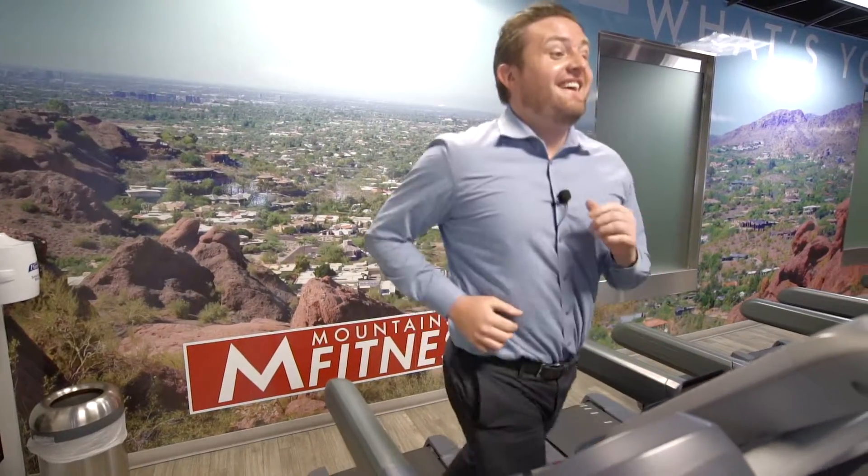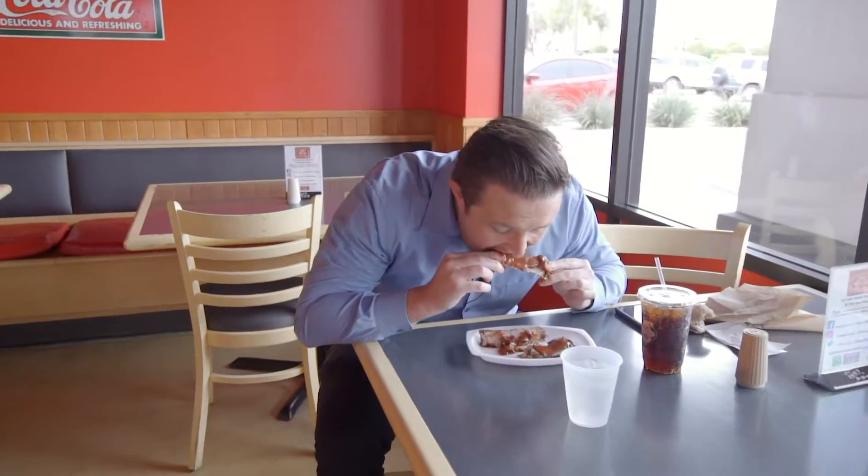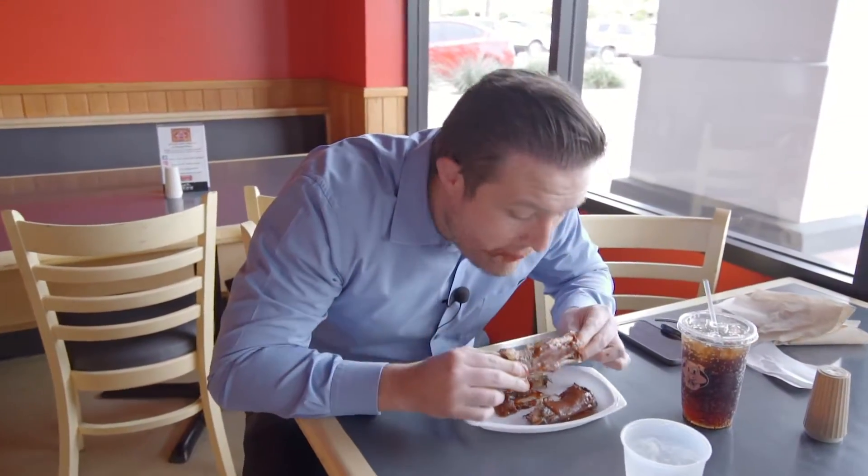One of the best parts about this location is that it's within walking distance of Mountainside Fitness. One of the best parts about the house is that it's really close to one of the best barbecue places in Arizona, Tom's Barbecue.